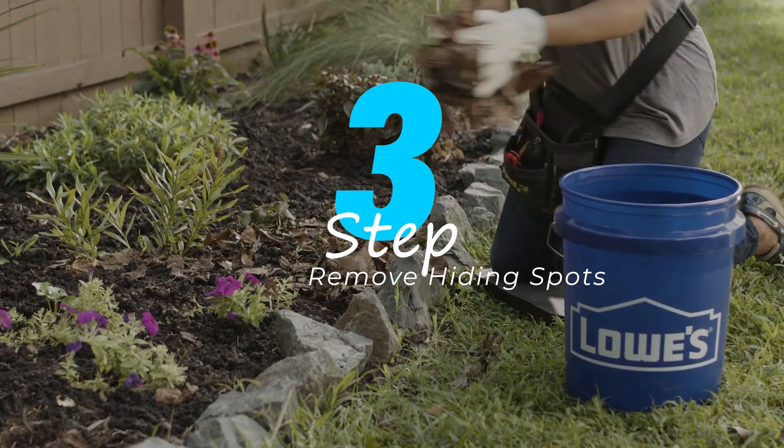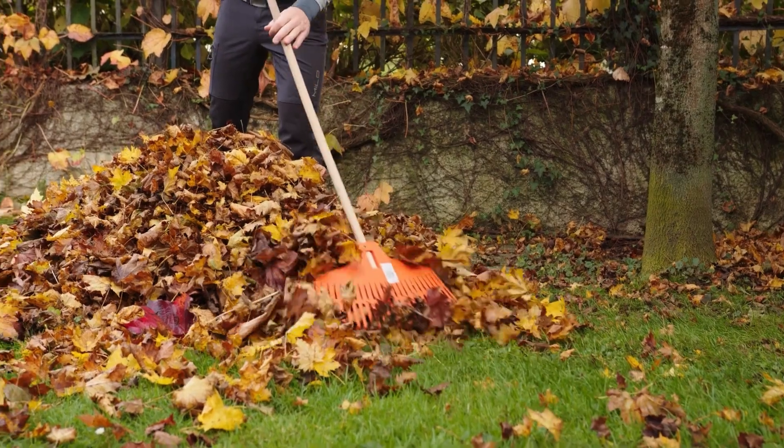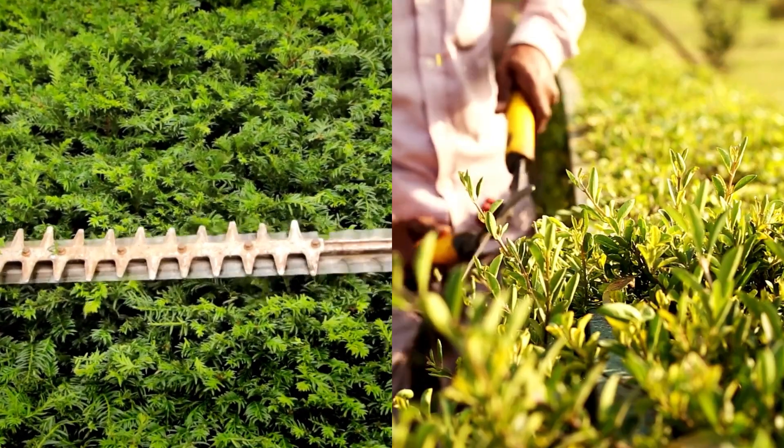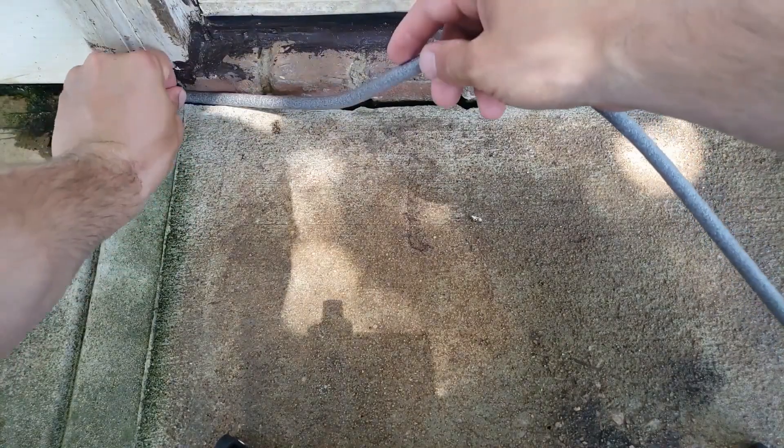Clear away debris, tall grass, stacks of wood, and leaf piles where snakes might hide. Keep shrubbery trimmed and away from the ground, and seal any gaps around the foundation of your home that could serve as shelter for snakes.